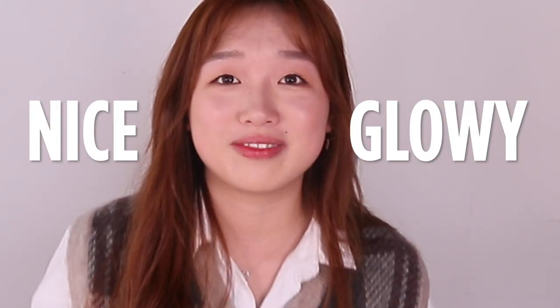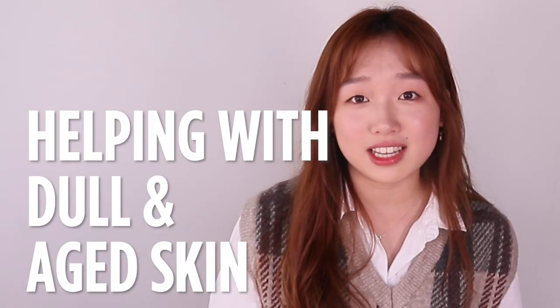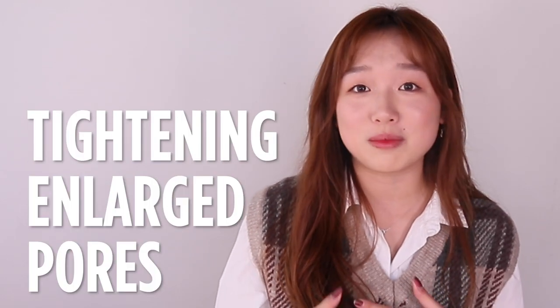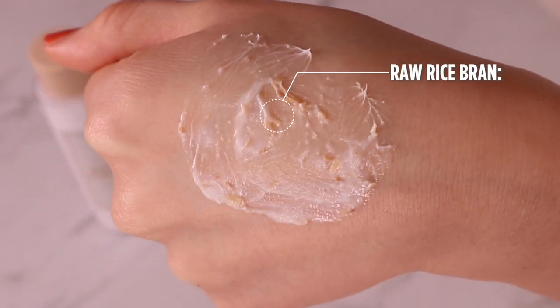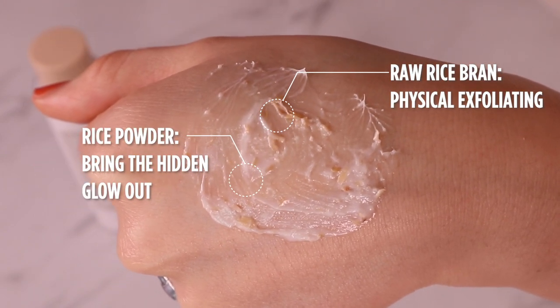It's really good at brightening the complexion and just bringing out the natural beauty in our skin — nice and glowy. Vitamin B1 and B2, which are both really good at helping with dull and aged skin, as well as tightening any pores that you might have. So overall, this rice mask is really good at smoothing any bumps in your skin and brightening dull skin.